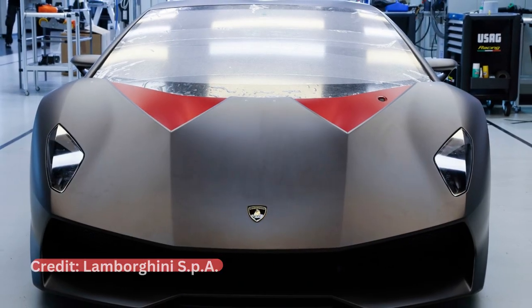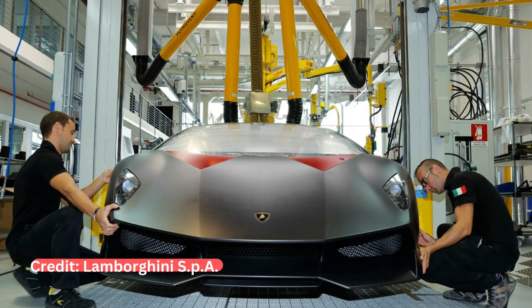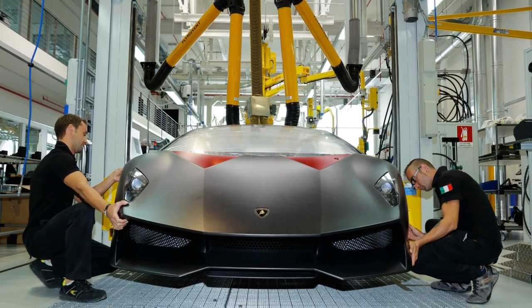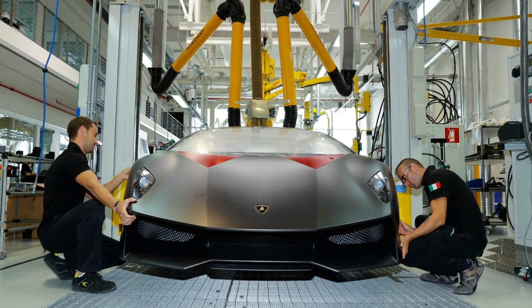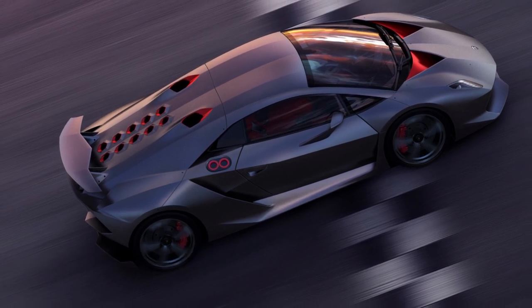Unfortunately, it won't be easy to even see one, let alone buy one. This car is limited to only 20 units, but if you're lucky enough to actually find one, be ready to shell out at least $2.2 million.